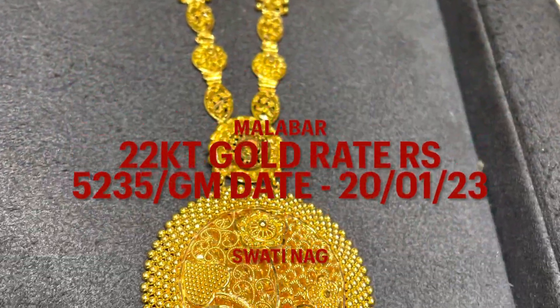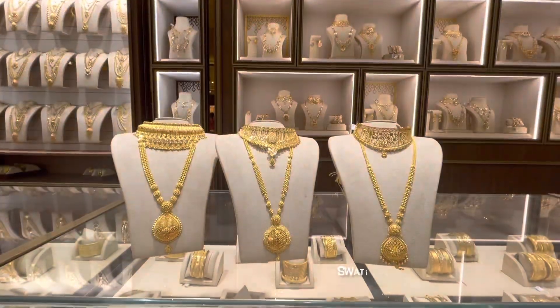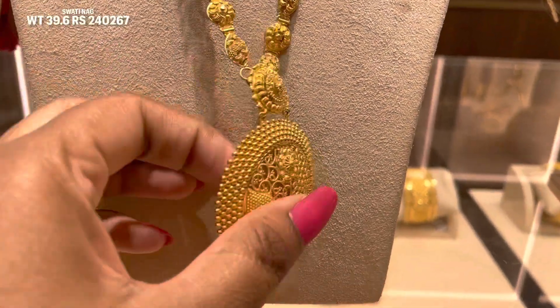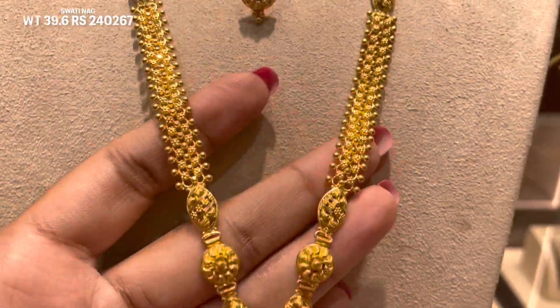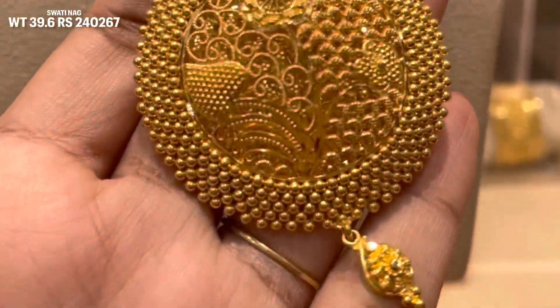This has 22 carat gold, with today's gold rate of 5,235 per gram. This is the first necklace — a long necklace — with 39.6 grams of gold used on it. The final price is written on the screen, approximately 2,40,000. You will also see a chain cut pattern, and the unique pattern of its locket.